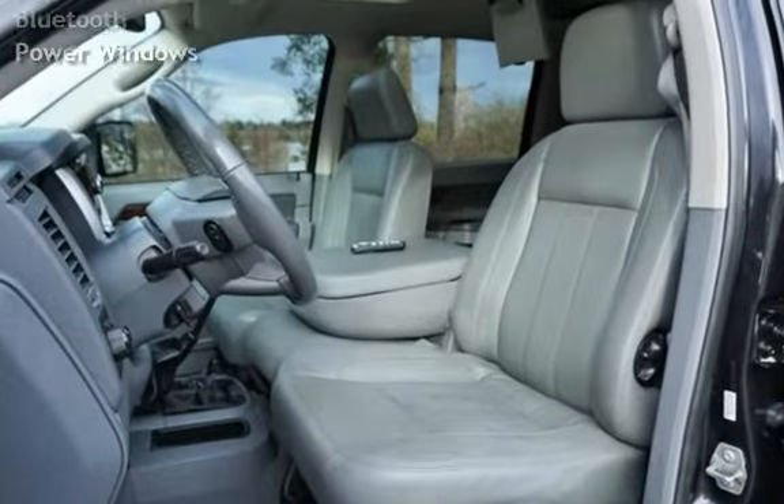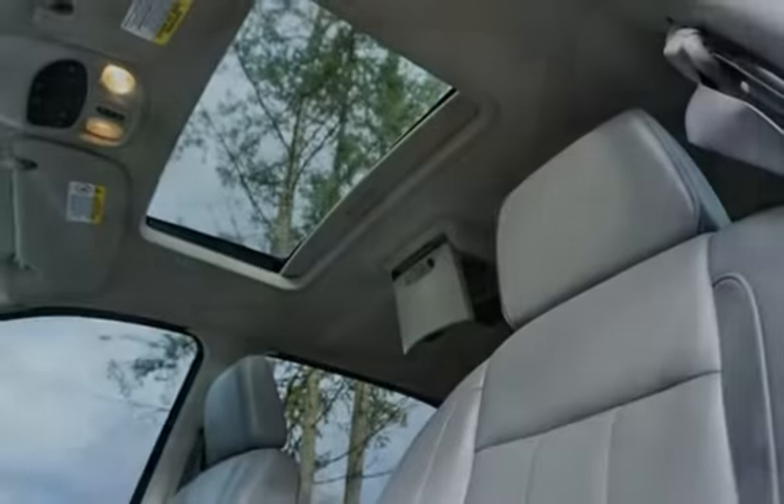Additional features include a universal remote, leather seats, power door locks, Bluetooth, and power windows.